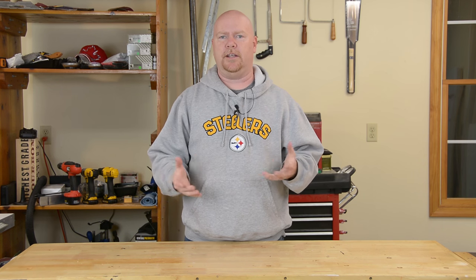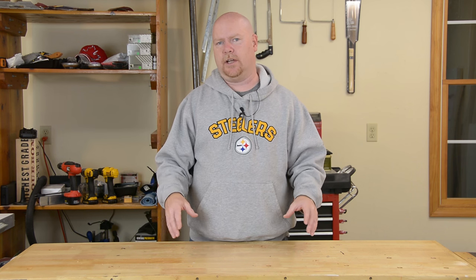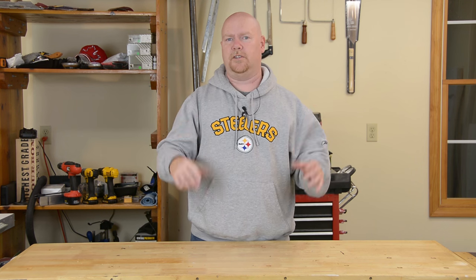First things first, let's talk about the space. This is a pretty standard two-car garage that happens to be detached from the house — a standalone structure. The space itself is 20 feet deep by 22 feet wide, although I do lose a couple of feet on one side because there's a set of steps that goes up to what is my office upstairs.